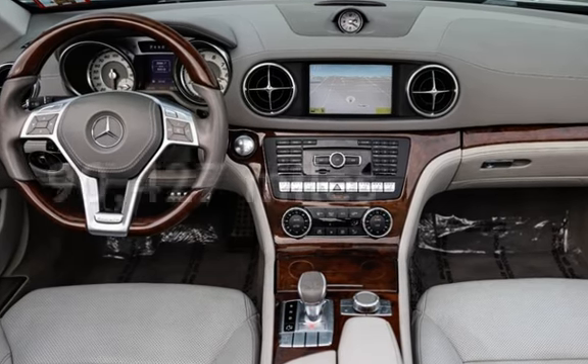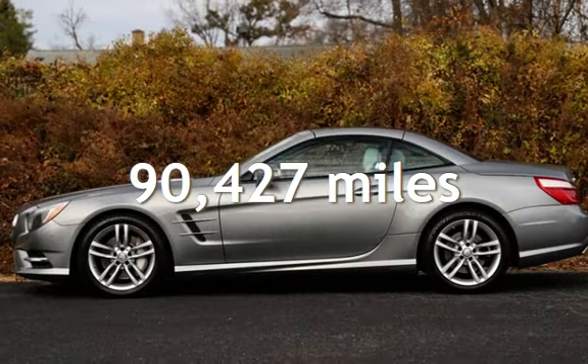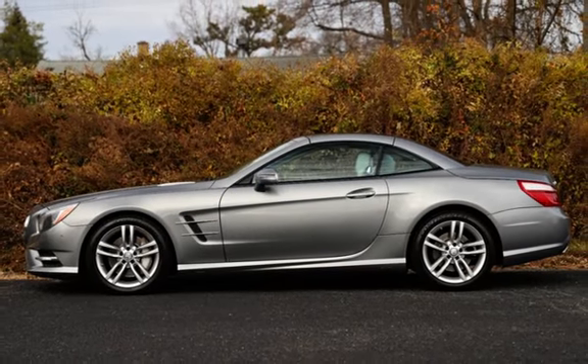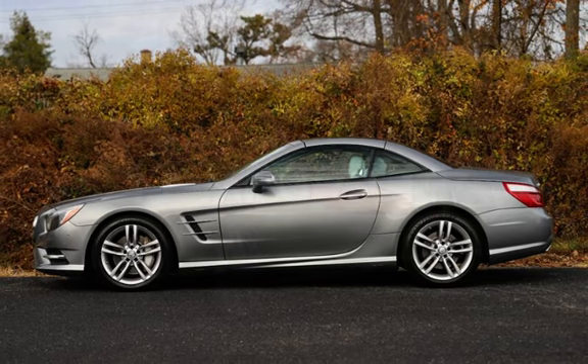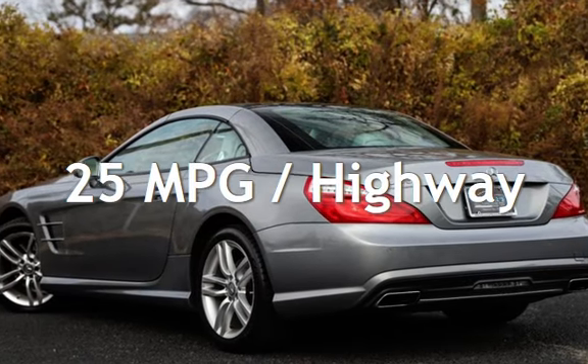This Mercedes-Benz has less than 91,000 miles on the odometer. Estimated fuel economy for this vehicle is 17 miles per gallon in the city, and 25 miles per gallon on the highway.